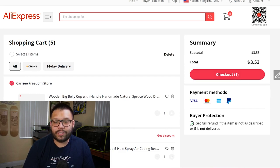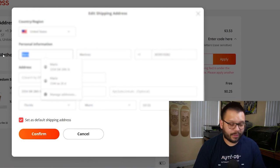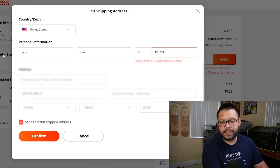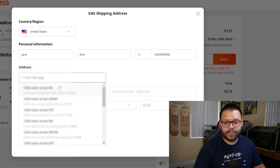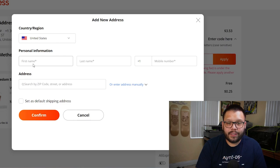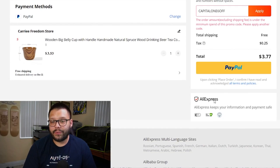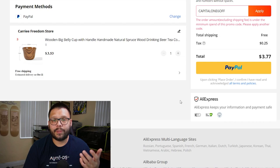Once we're at checkout, we select the item we want to purchase. The next thing we have to do is instead of shipping it directly to our address, we have to ship it to our customer's address. So this person is Jane Doe — we enter their phone number and their address, let's say 123 Main Street. We add that as a new address and ship there. Once we have that, all we have to do is actually check out — put in our credit card details or pay through PayPal, whatever form of payment we're using.